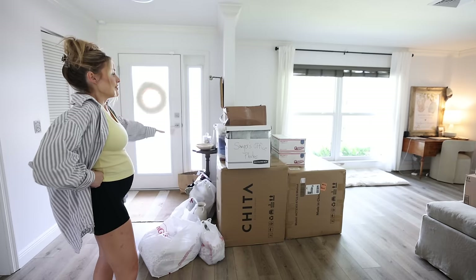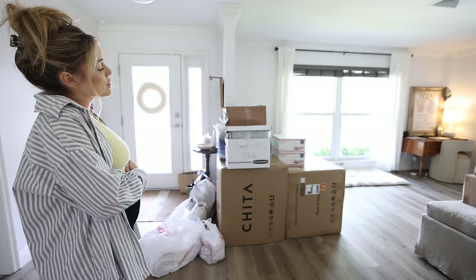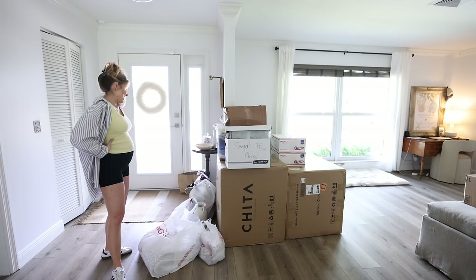I have stuff that needs to go to the storage unit, stuff I got yesterday at Home Goods, donations, and returns. So I'm going to load it up into my car, and then when Sawyer gets home I'll have him help me unbox these chairs and get those set up. And finally this pile will no longer be right when you walk in. Little by little, we will get this house organized and cleaned up today.